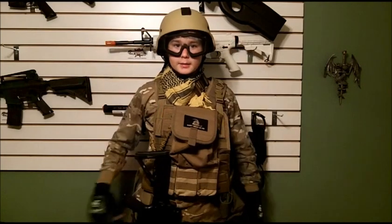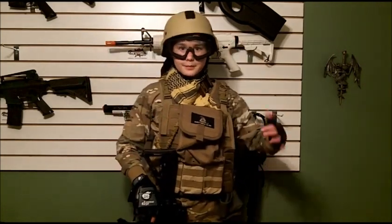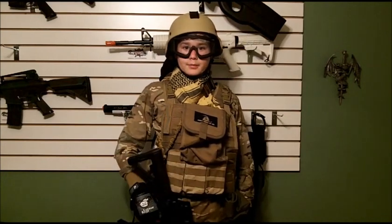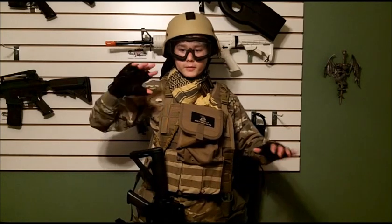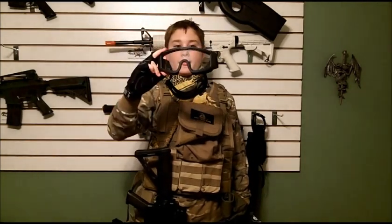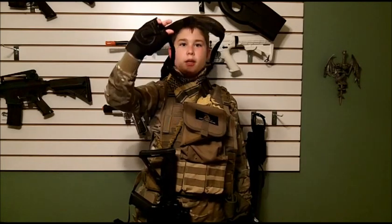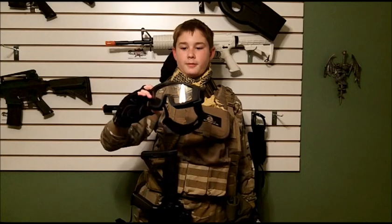On the top of my head is a Mitch 2000 helmet — tan, of course, as you can see — and it has a GoPro mount on the top for when me, Dom, and Mike are at a war and filming. I'm going to take this off. On my eyes, I'm wearing my UTG full seal goggles. They have venting on the top and bottom, and they're rubber so they really seal to your face.